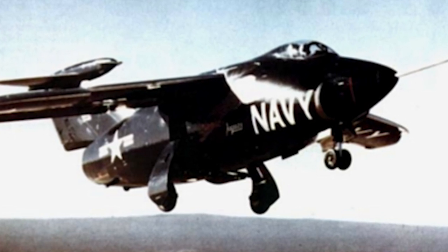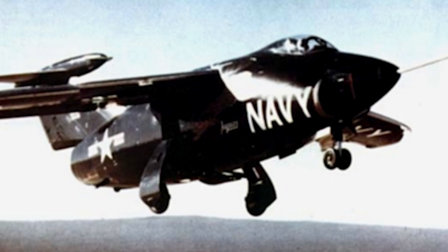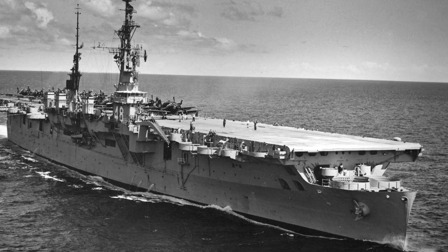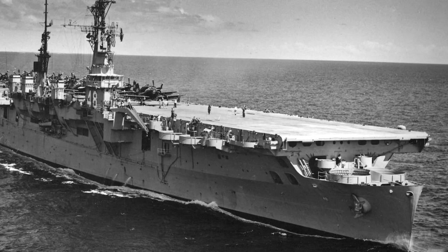In the early 1950s, the U.S. Navy was very interested in variable geometry wing designs. This interest was sparked by the increasing weight of jet fighters, making carrier operations problematic.